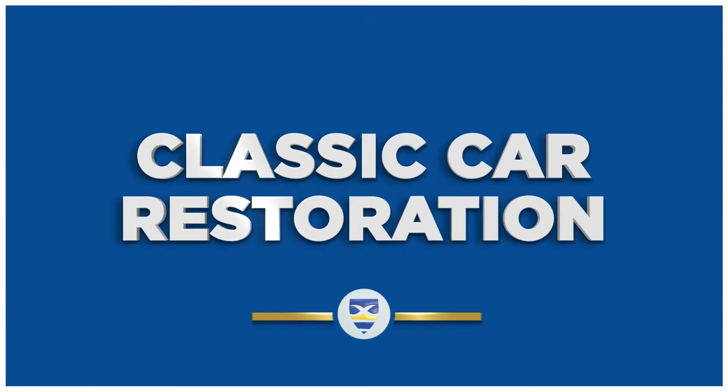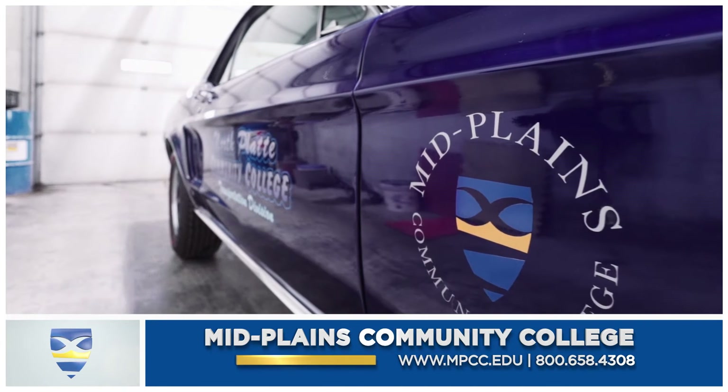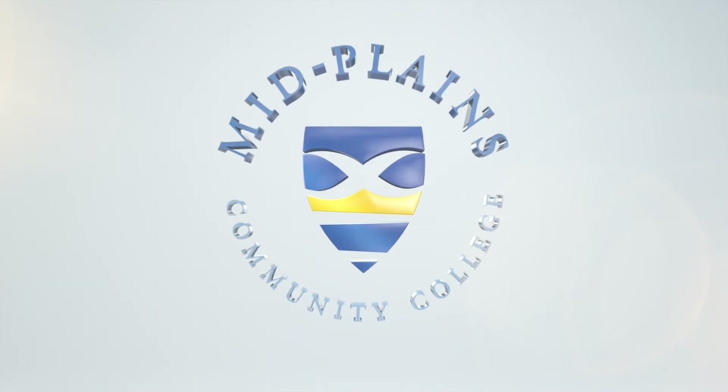Midplains Community College — there is not a better restore program anywhere. If you want to learn from the best, this is the place to get it done. Check us out at mpcc.edu to find out more.